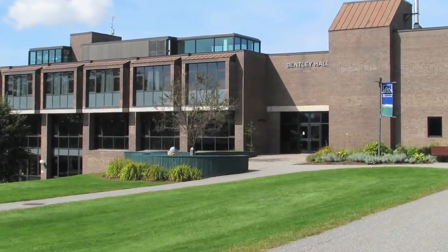Welcome to Johnson State College and Bentley Science Hall. My name is Ryan Joy. I'm a graduating senior biology major. If you want to come with me inside, we're going to go take a look at the newly renovated building and all the wonderful things we have to offer.